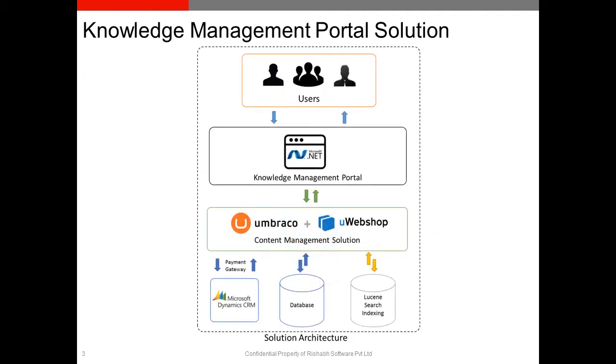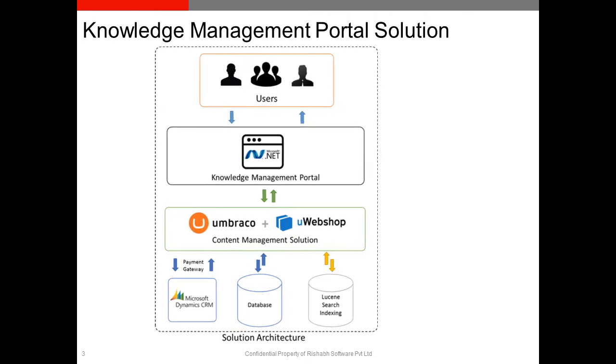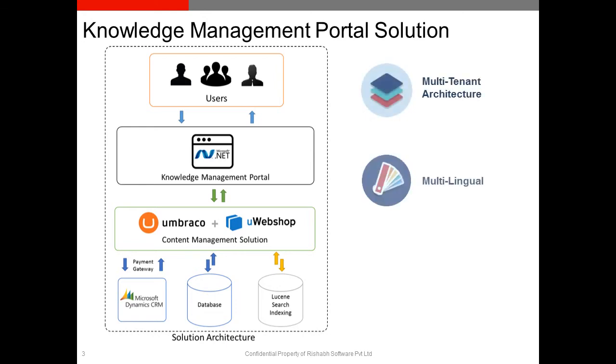To address these business challenges, Rishub developed a Knowledge Management Portal solution for the client. We used ASP.NET as the front-end and Umbraco in the back-end as the content management solution to manage its various technical and business documents. The portal featured a multi-tenant architecture and served multilingual capabilities covering languages like Chinese, Spanish, and English.